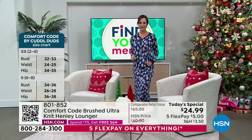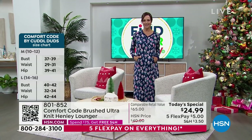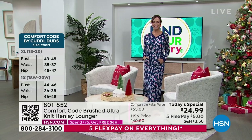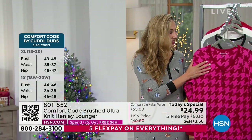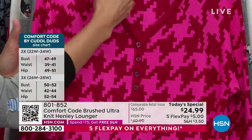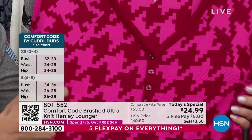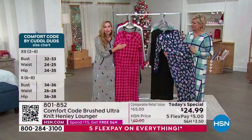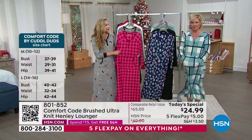It starts with that amazing brushed ultra knit, which is the number one bestselling fabric — one of our core fabrications, brushed on the inside and the out. It's a very fine knit, meaning it's tightly woven together. It's easy care, wash and dry, and brushed on the inside and outside, so incredibly soft up against the skin.